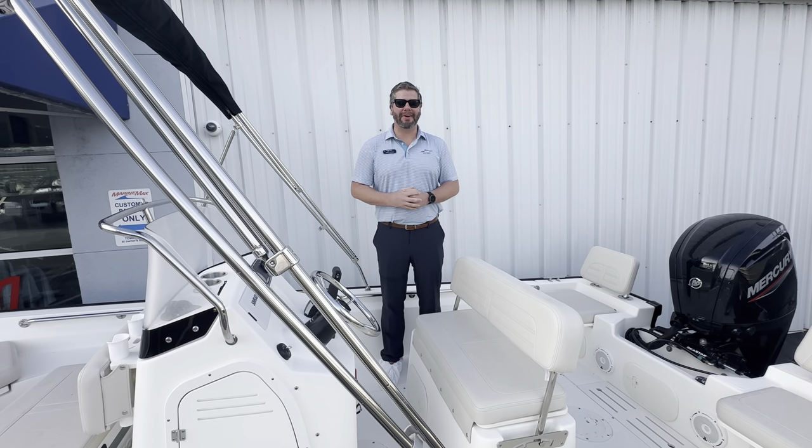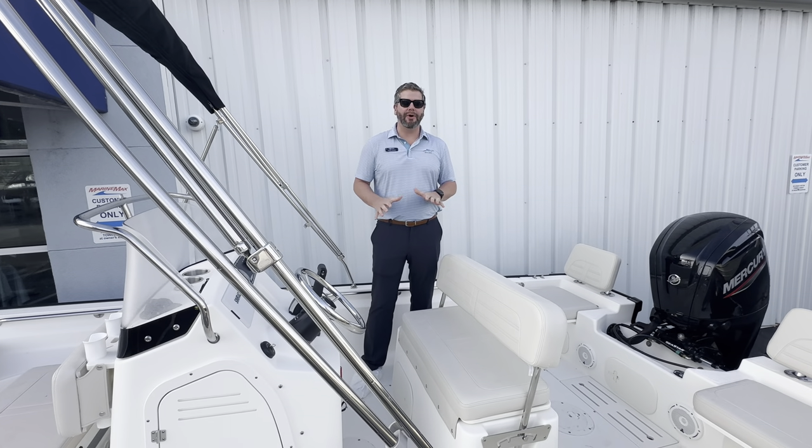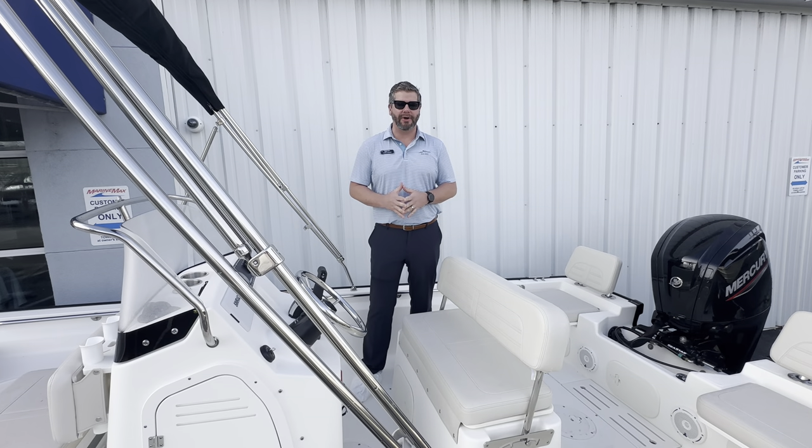Hey everybody, Chris Hennig here at MarineMax Wrightsville Beach. Hope y'all are doing well and having a great week. Today I have for you our brand new 2024 Boston Whaler 170 Montauk.